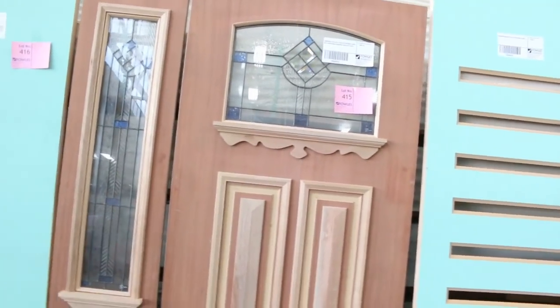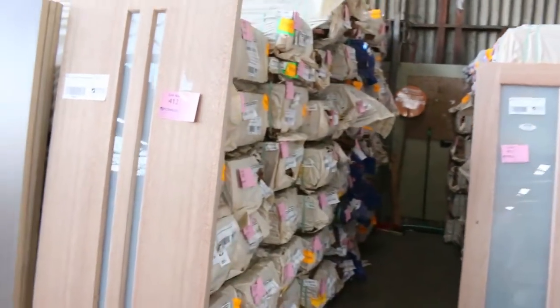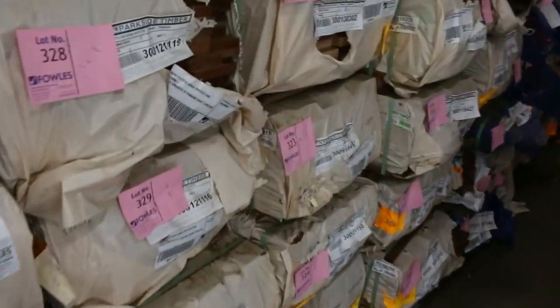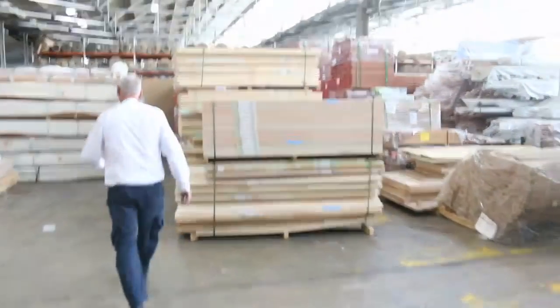Make sure you don't miss out on stuff like that. Big heap of spotted gum decking — 135 by 19 and 86 by 19 — plenty of that there.